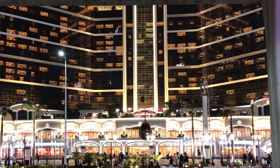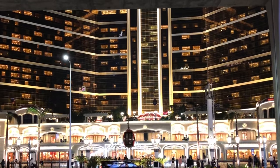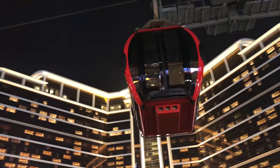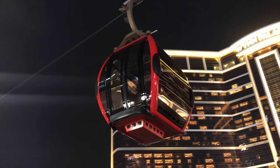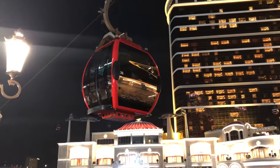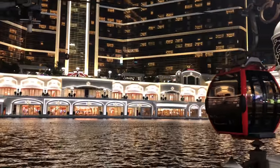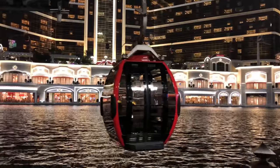SkyCab is at the moment ranked the number one attraction in Macau by TripAdvisor, and we can understand why. Placing a gondola lift like the ones you know from ski resorts around the world in front of Wynn Palace is a crazy idea, but it also shows the size of everything in Macau.